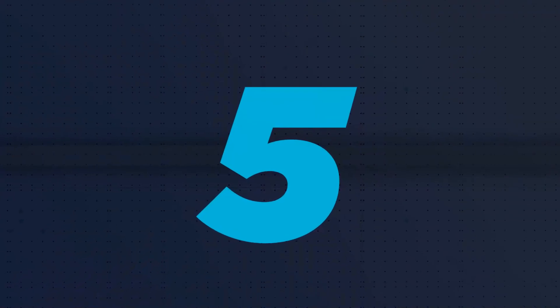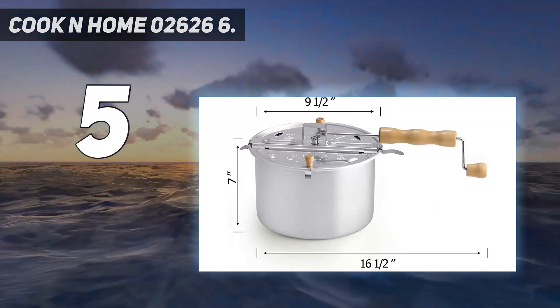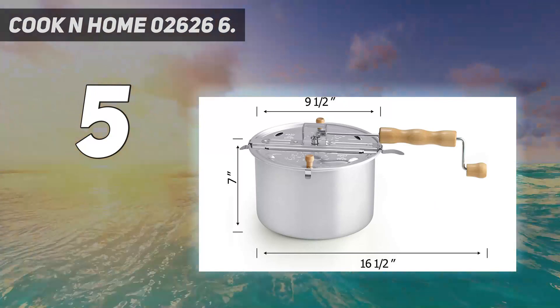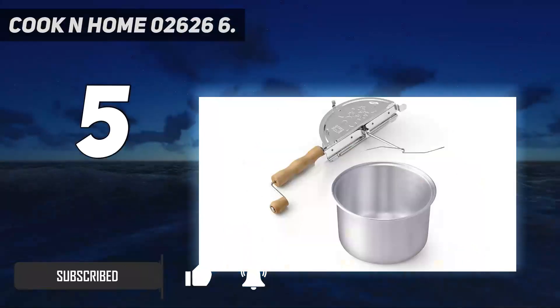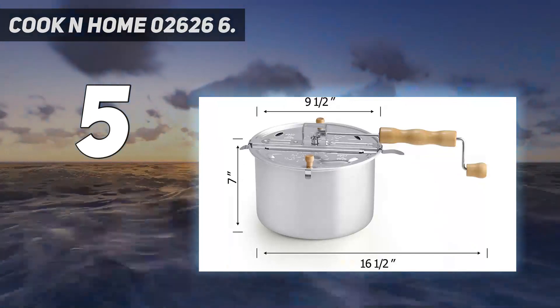Starting at number 5: Cook & Home 026266. If simplicity is your game, we highly recommend the Cook & Home 026266 quart. This 6 quart aluminum model requires a stove as a heat source, but sometimes that is ideal. We think this would be a fun and useful addition to any camping kitchen.